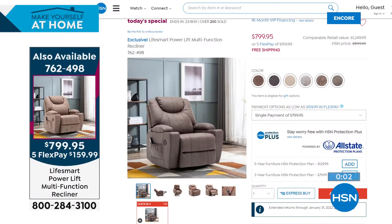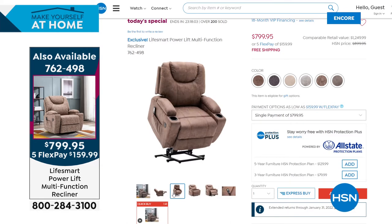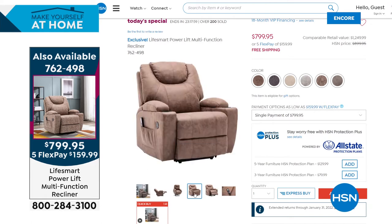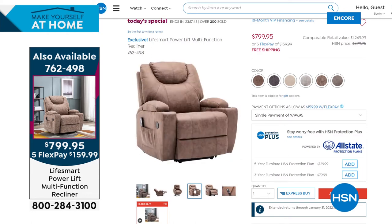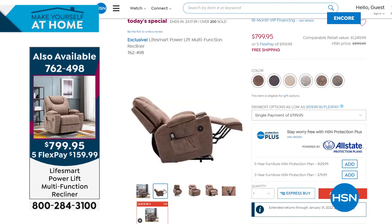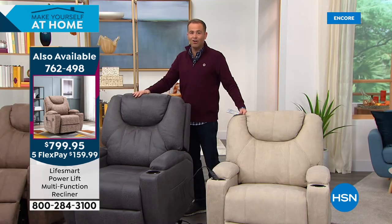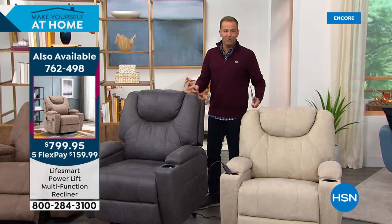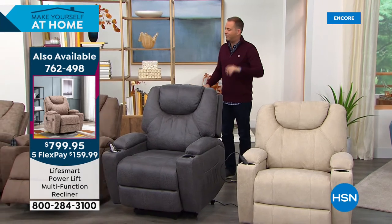Quick reminder about today's special: it's from LifeSmart — a true recliner that also lifts you out of the chair. New upgrades including two cup holders, storage consoles under the armrests, and six colors. We are nearly sold out of a couple. Less than four dozen left in Cream. Gray has 100 left. Charcoal — less than 110. These colors need to be ordered tonight. We'll do another presentation in about 15 minutes, so you don't have to pick right now.